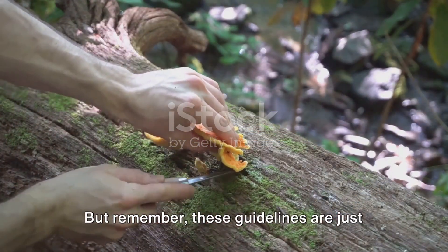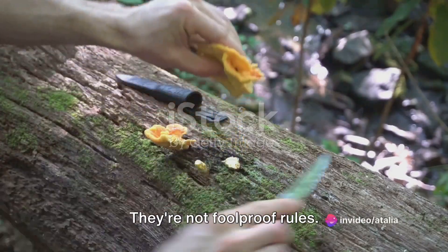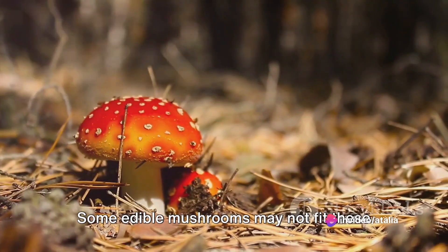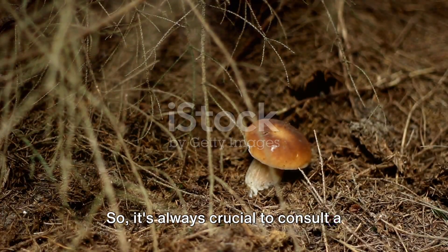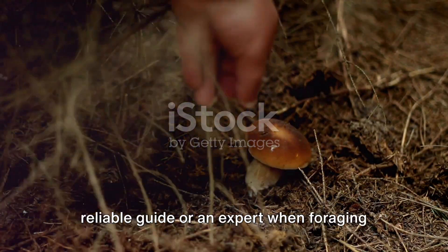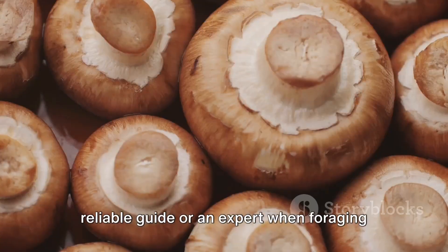But remember, these guidelines are just that — guidelines. They're not foolproof rules. Some edible mushrooms may not fit these descriptions, and some poisonous ones might. So it's always crucial to consult a reliable guide or an expert when foraging for mushrooms.